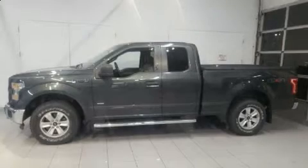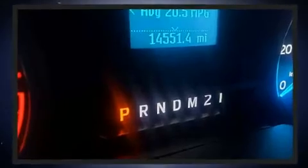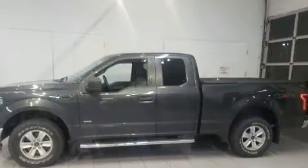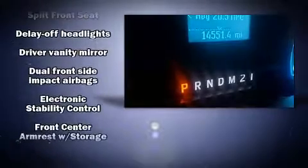You can expect a lot from the 2015 Ford F-150 with fewer than 15,000 miles on the odometer. This vehicle provides excellent value as a pre-owned model. Ford prioritized practicality, efficiency, and style by including a tachometer, variably intermittent wipers, a rear step bumper, and a split folding rear seat.